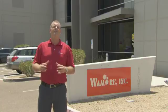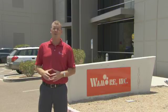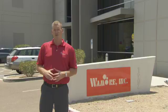Hi, I'm Jeremy with SolidWorks, and today we're in Phoenix, Arizona, where we're going to see how Waymoor uses SolidWorks Enterprise PDM as the backbone for their entire data management structure. Waymoor specializes in aerial delivery operations.